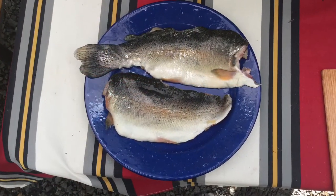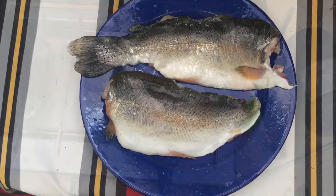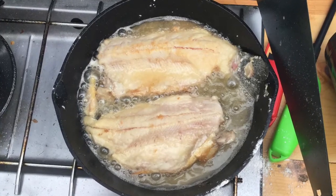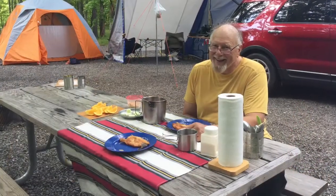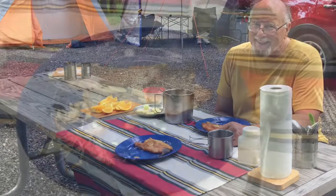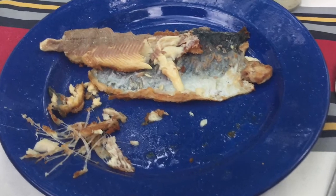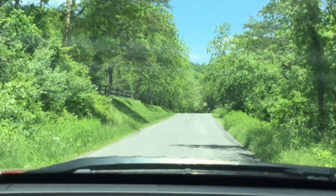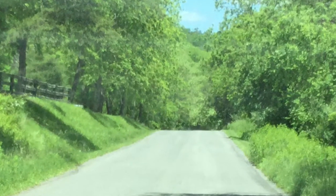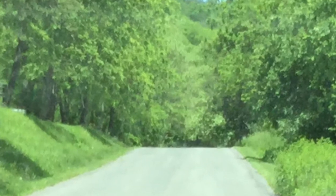Wednesday morning, the sun came out and we had a great trout breakfast. You can see that one trout fills up the entire frying pan and was very thick. This photo shows the thickness of the trout a little bit better. After eating breakfast and taking a few photos around the park, we drove about 35 miles north to visit some friends, Tom and Connie.